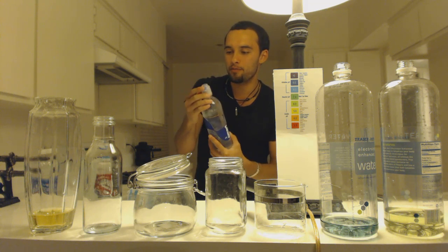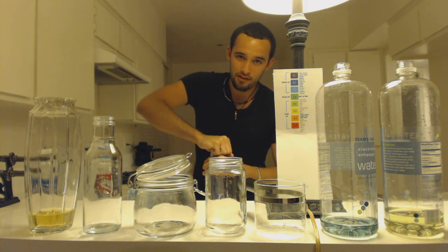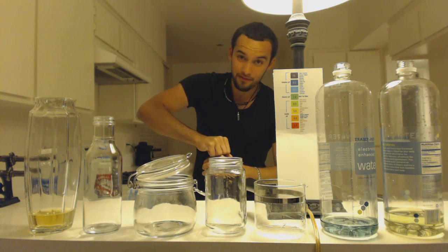Now you guys know why you get heartburn and stomach pains. Here is Smart Water — supposed to be very smart. I haven't opened it yet, I just bought it. Keep in mind, guys, I don't work for this company so I don't get paid anything for this.